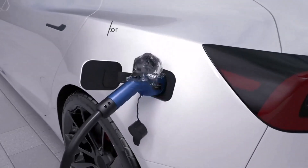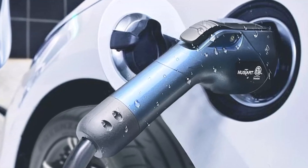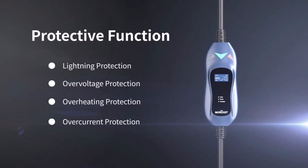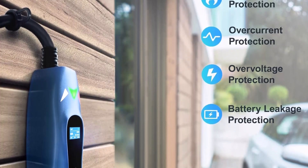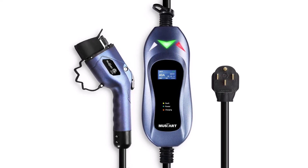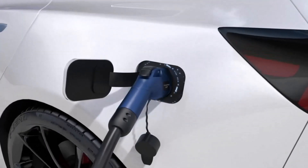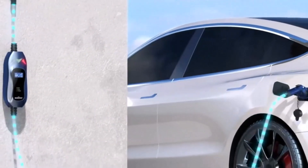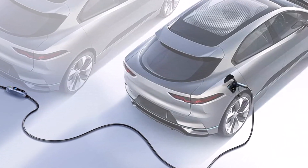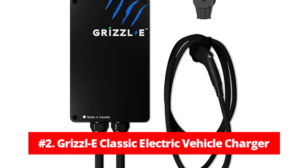Safety and quality are paramount with this charger, which is ETL-certified and meets UL-2594 standards. It offers comprehensive protection against common electrical threats like lightning, leakage, over-voltage, overheating, and over-current, ensuring reliable and secure performance. Additionally, its compact design and total portability allow users to install the charger quickly and easily on a standard NEMA 14-50 outlet. This portability, coupled with robust safety features and fast charging capability, makes the Mustard Level 2 EV Charger a compelling, dependable, and versatile charging solution.